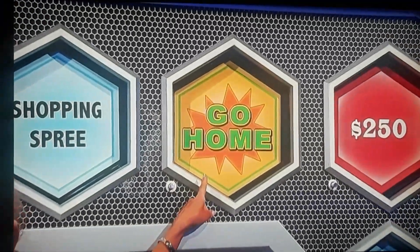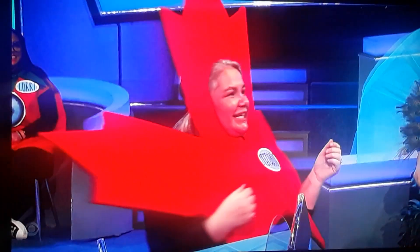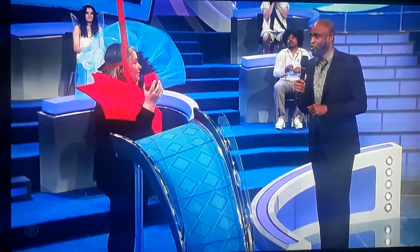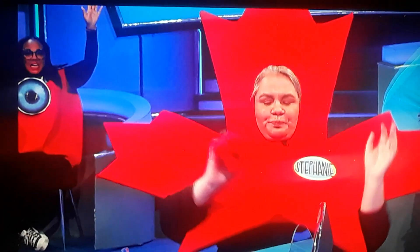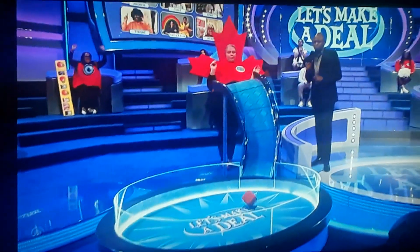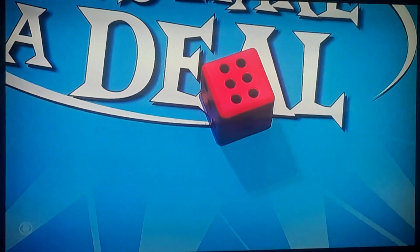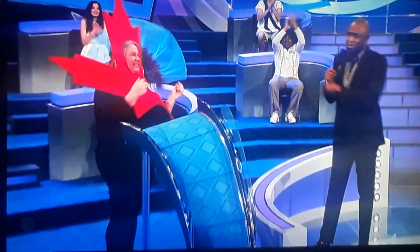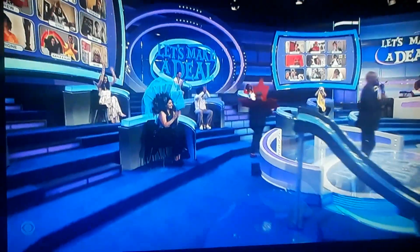Stephanie, that's okay. In honor of you becoming a citizen, we're going to let you roll again and give you $50 times whatever you roll. A six — $300. Stephanie, thank you so much for playing. Give us a round of applause. We'll also make a deal right after this.